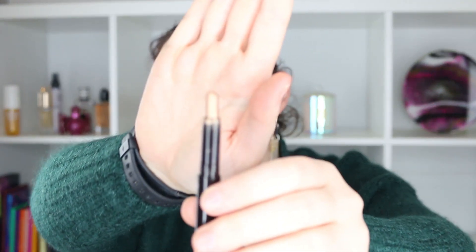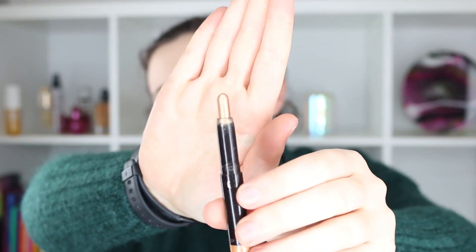This is the Laura Mercier Caviar Stick in Copper — all the writing has completely rubbed off on it. I used it a few times this month but not enough to make a good dent. I still really enjoy it, though I've been really loving a slightly more purple look lately and I find that doesn't go with copper all that well.